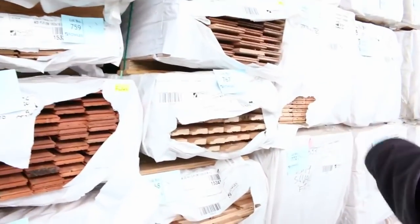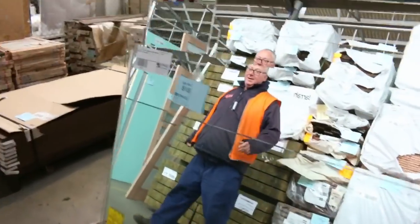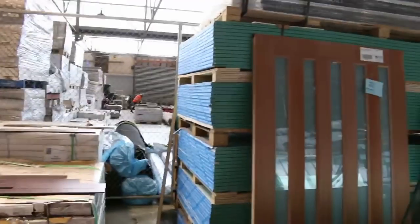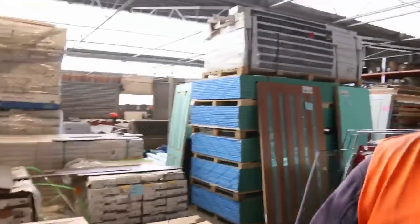I can see some architraves here — Tassie oak colonial architraves, 65x19. There's also a quantity of glass — that'll go off to the highest bidder along with plasterboard. As you make your way down and back around, we've got a great range of doors once again this week, including some tall 2340 ones. All the doors, as usual, will be unreserved — so they'll go to the highest bidder. What a fantastic timber auction!